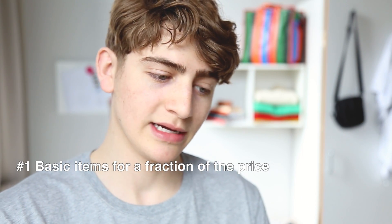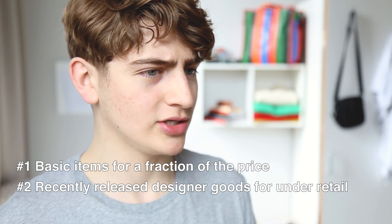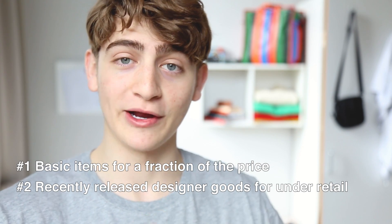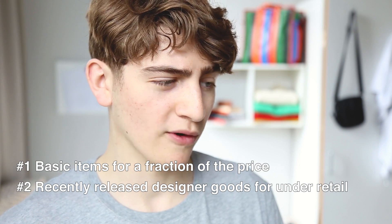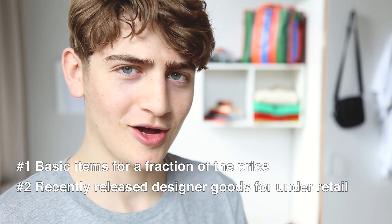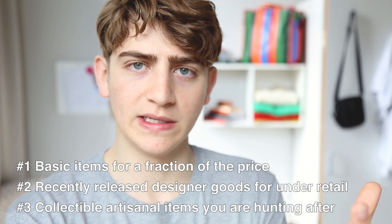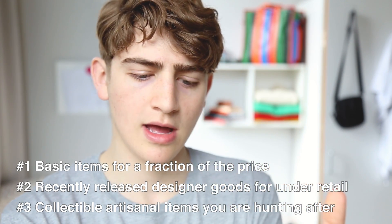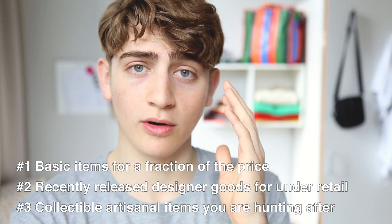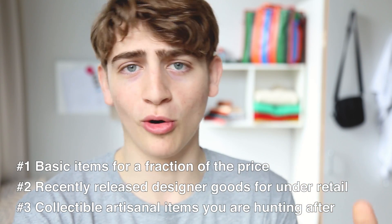The first item represents basics that you can get for a fraction of the price. A step up from that, there is new-age designer wear that you can get brand new with tags or very close to new — recently released items for far under retail — stuff you've been eyeing that you don't want to spend retail on but can now get from another user. The third and final category is more artisanal pieces that have a certain level of collectability, either something you've been on the hunt for a long time or a collection you're in love with and have your eyes dead set on.